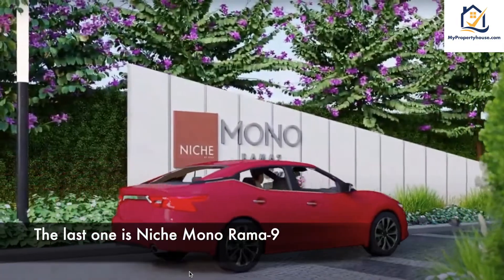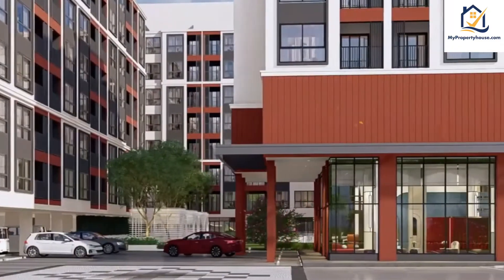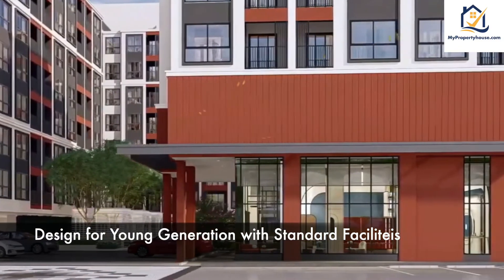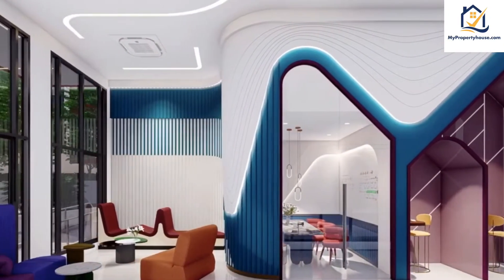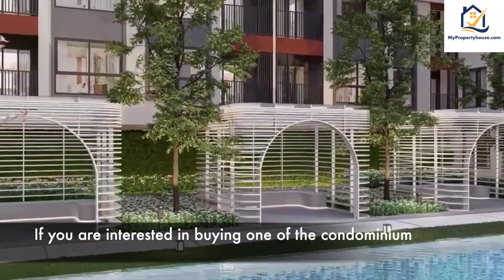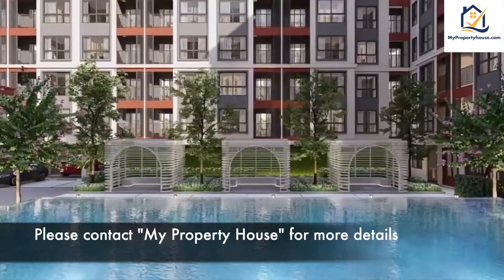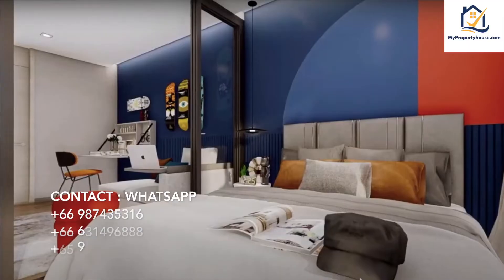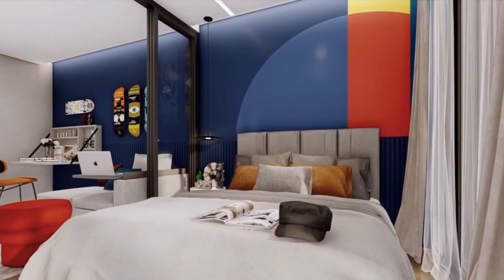The last one is Niche Mono Rama 9, designed for the rent generation with standard facilities. If you are interested in buying one of these condominiums, please contact my property house for more detail. See you in the next video. Have a nice day. Bye bye.